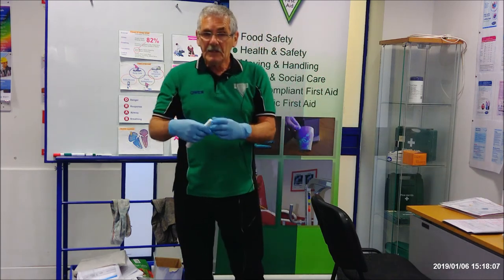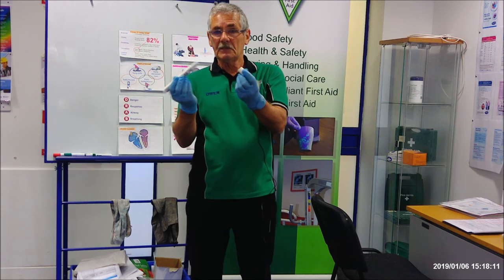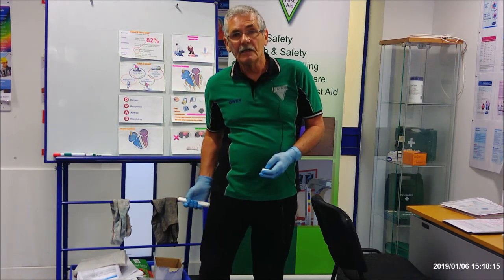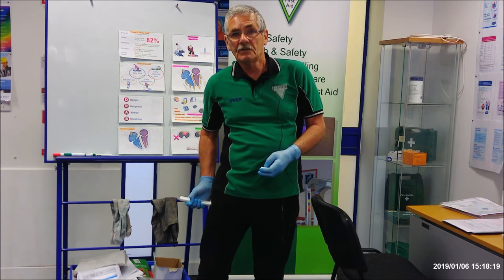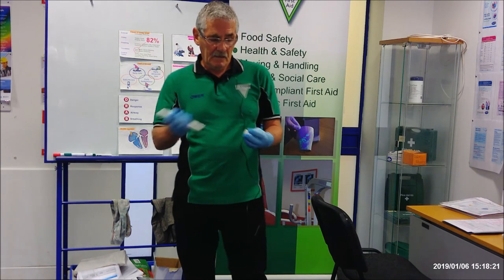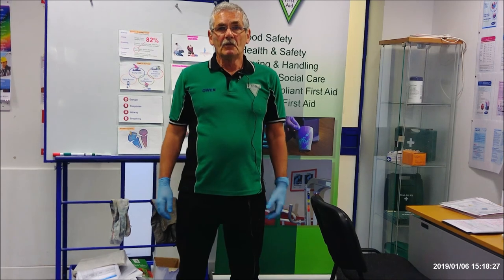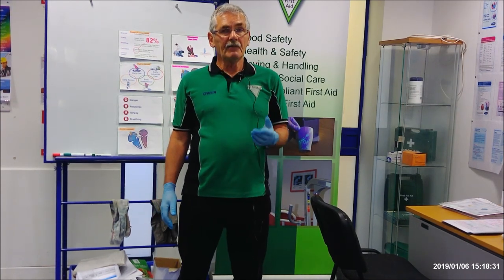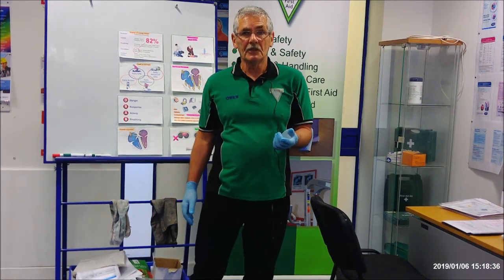The other type is the Emerade trainer — again, same principle. Take the top off, press it on the thigh, hold for ten seconds, then put the top back on. Remember, you can give a second dose between five and fifteen minutes after the first if there's no change in the person's condition.